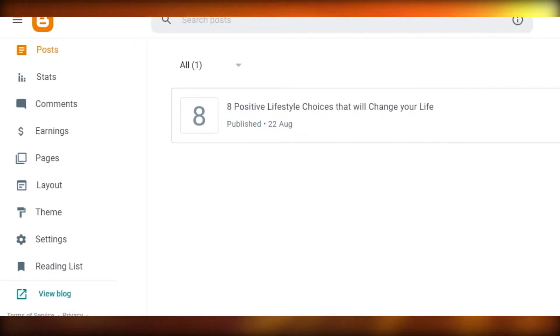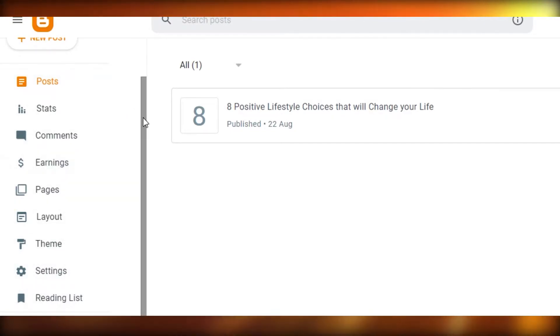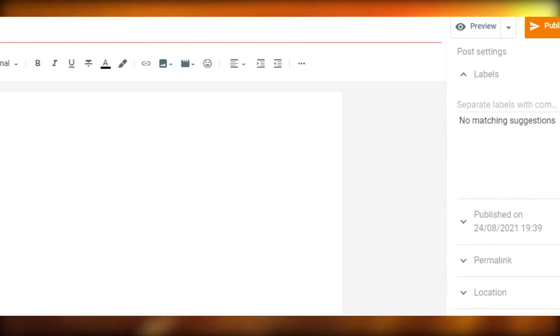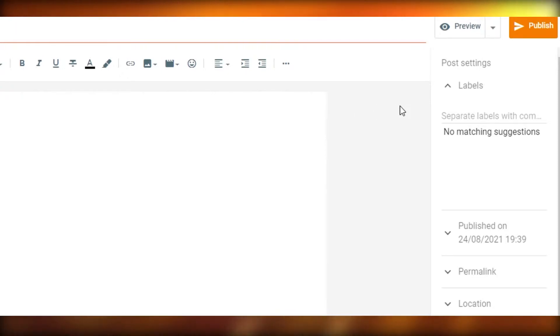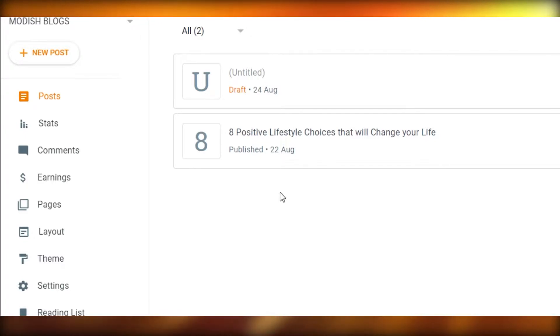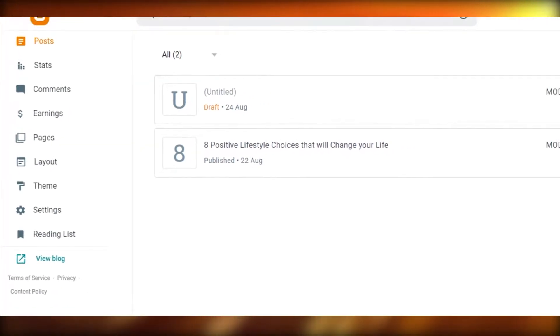On blogger.com you have a very good opportunity to create SEO-friendly content. You can add customized keywords, titles, headings, labels, permalinks, location, and different links. You can add descriptions and different tags and labels, which really helps with SEO-friendly content.